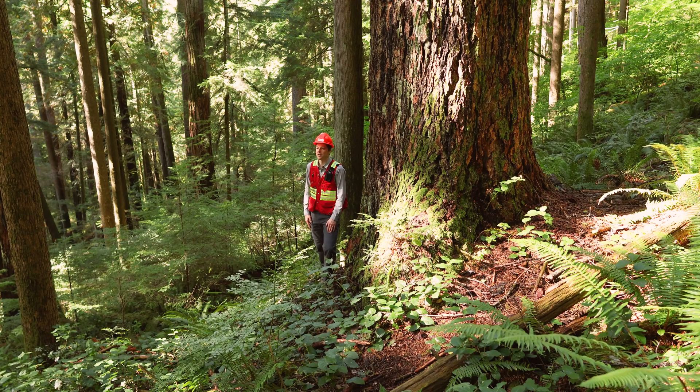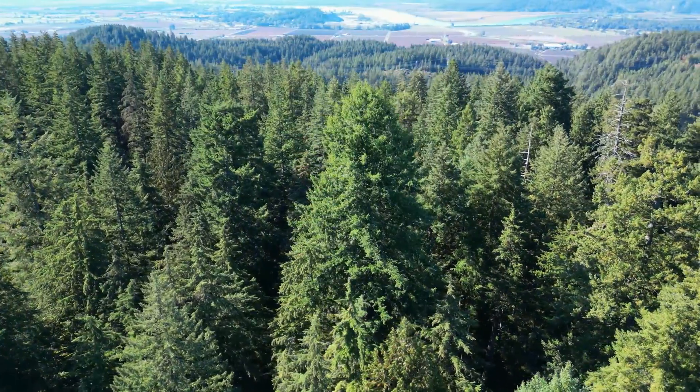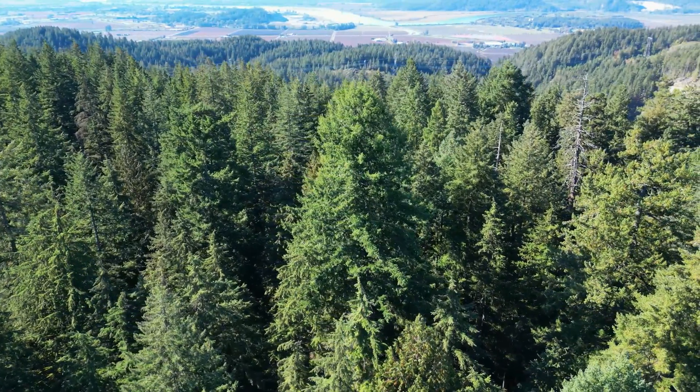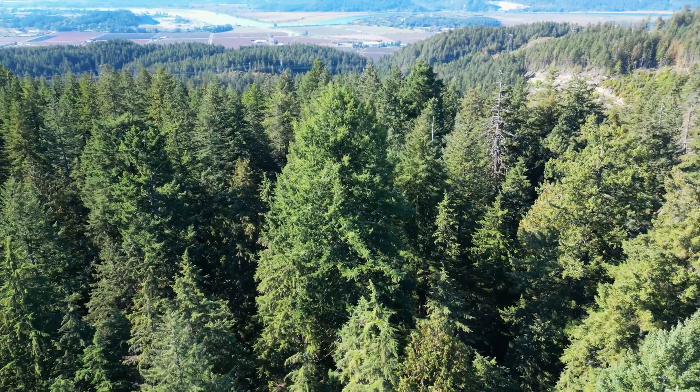Aside from just age, it can be useful to think about what other characteristics old growth forests possess when deciding if something is old growth or not. The first is having really big trees, typically widely spaced. I've got a monster Douglas fir next to me right here. There are a number of large trees in this area — some of them are probably one and a half up to two meters in diameter. This isn't the biggest old growth around, but these are big trees. But size is relative.